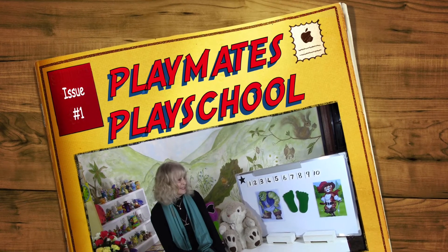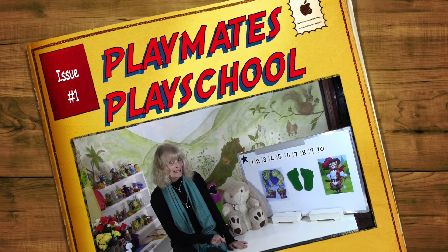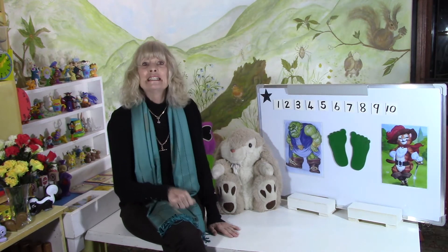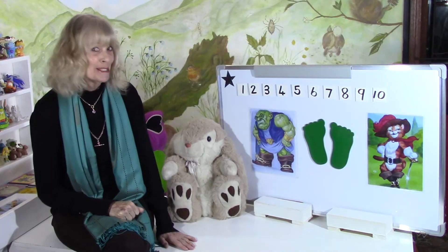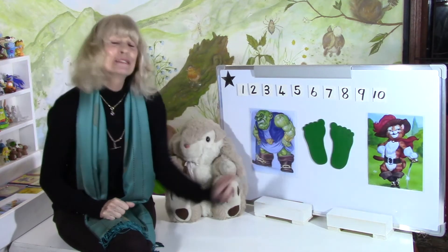Hi there! Do you remember our ogre? Do you remember Puss in Boots? They're still with us. We were talking about shoes and that two shoes make a pair. We have two feet so we need two shoes, and in a pair there are two — we call it a pair of shoes. And we spoke about the ogre's very big boots.